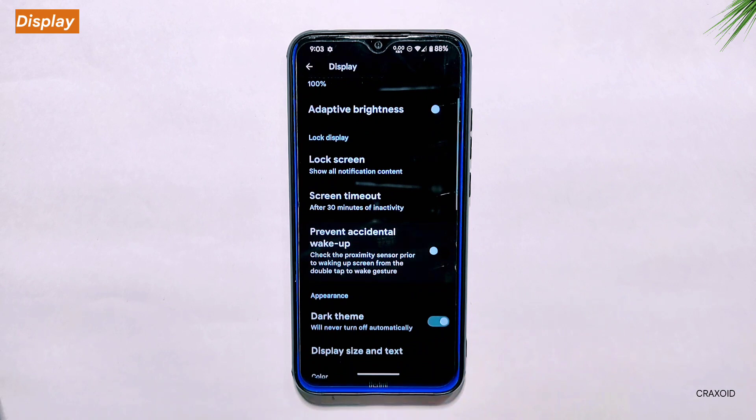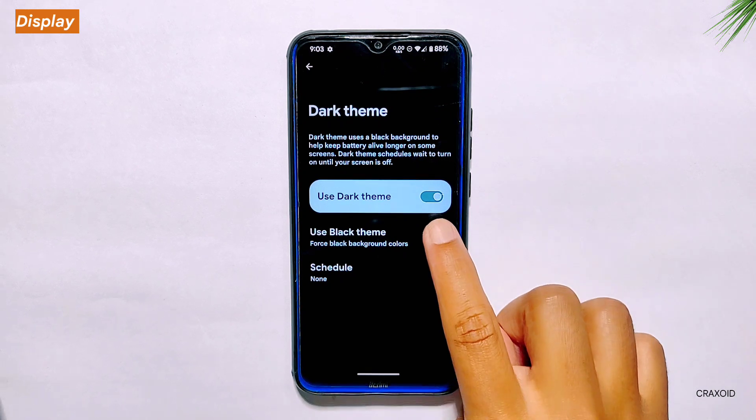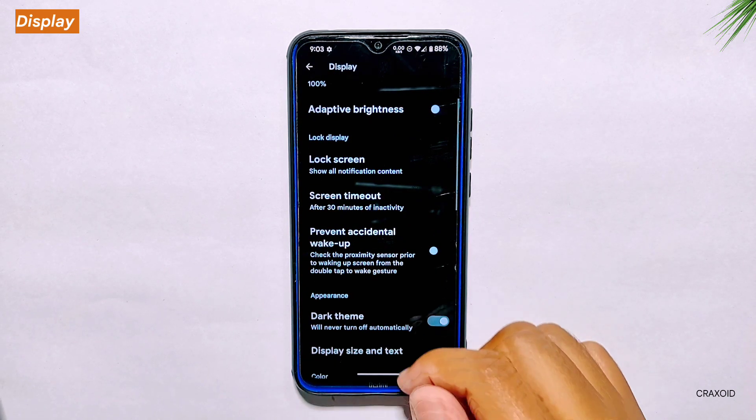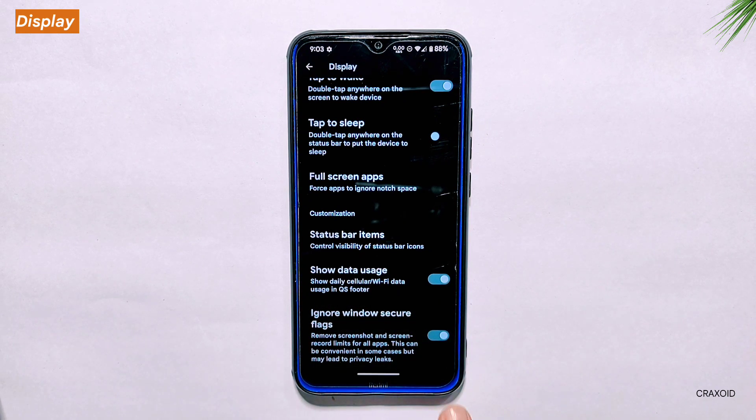Display. Moving towards the display settings, it offers a dark theme option, which is already a standard feature in most Android devices. But what I particularly liked about this ROM is the custom theme that makes the background even darker, giving a pitch black look that is easy on the eyes and gives a premium feel to the overall user experience. At the bottom of the display settings, you will find the ignore window secure flags option — a handy feature for those who like to take screenshots or screen record on apps that usually restrict these actions, such as banking apps or Netflix.